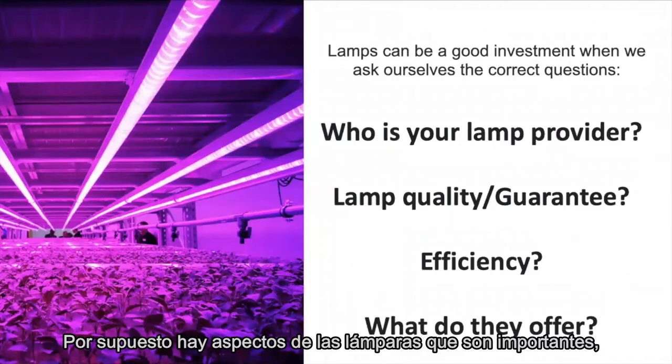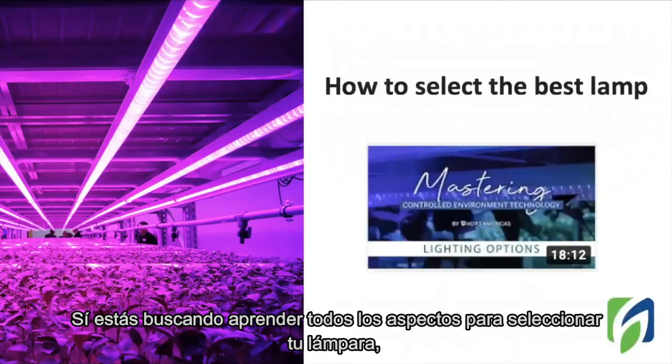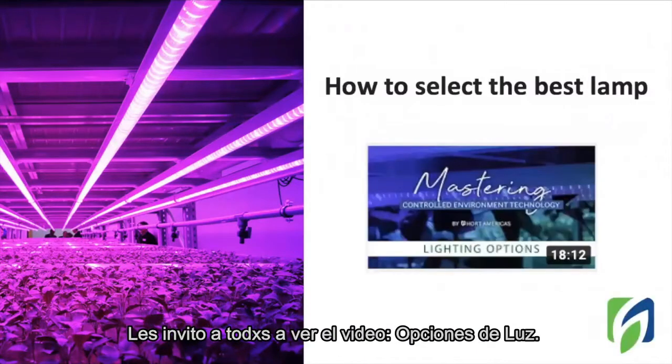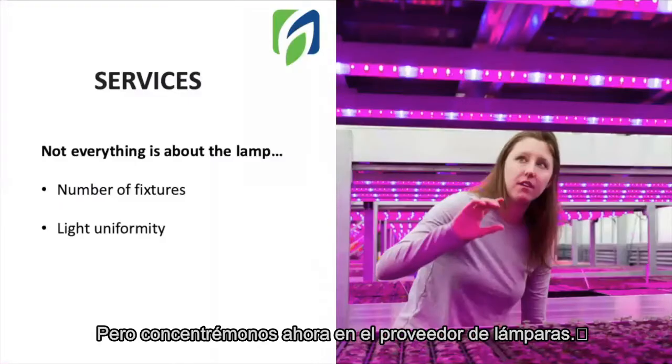There are aspects from the lamps that are important, such as the quality, warranty, and efficiency. If you are looking to learn all the aspects to select your lamp, I totally invite you to watch our video on lighting options. In there, you will know all the important aspects to evaluate before selecting your lamp. But let's now focus on the lamp provider.